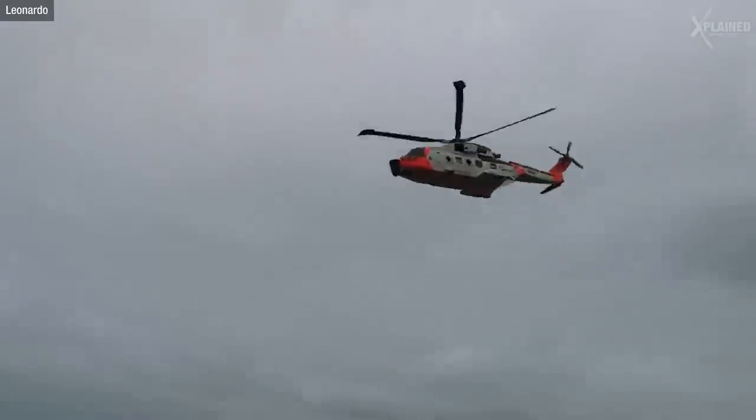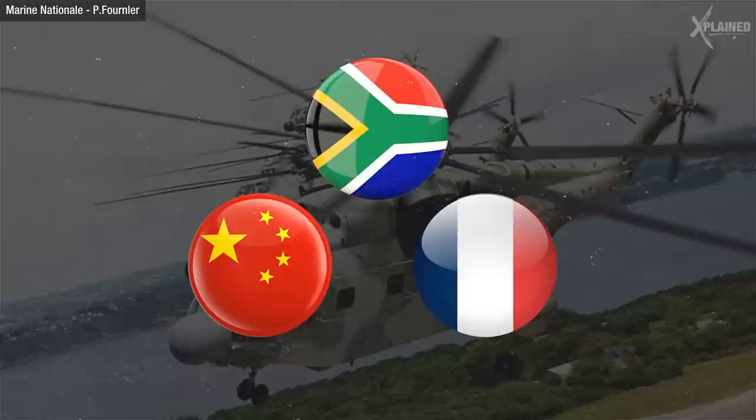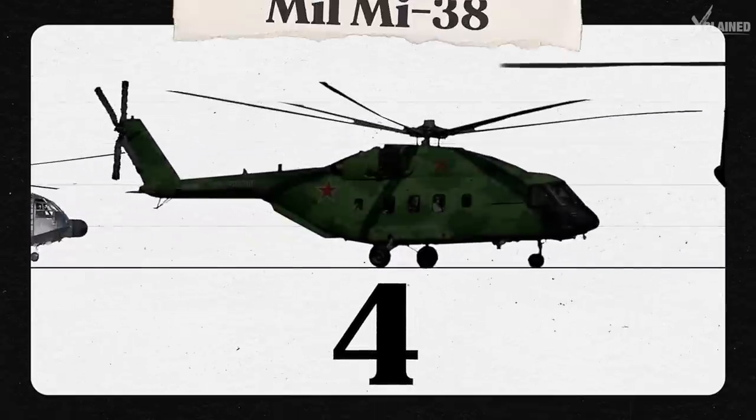In fact, this chopper is such an all-rounder it's used by many of the world's air forces, like China, France and South Africa. Let's enter the monster category with number four, the Mil Mi-38.